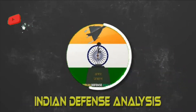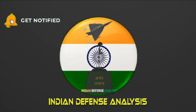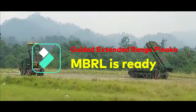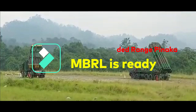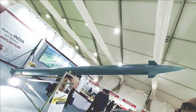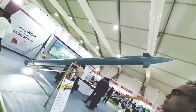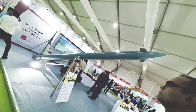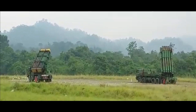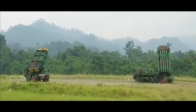Hello and welcome back to Indian Defense Analysis where we bring you all the latest developments happening in the defense sector. Recently we have witnessed the successful test of the extended range Pinaka MK1, which paves the way for its serial production. As per the latest report from Times Now, the guided extended range Pinaka is ready. This is good news for the Indian Army as it will be a massive capability enhancement.